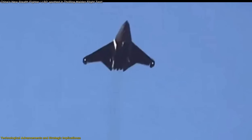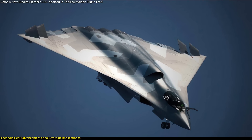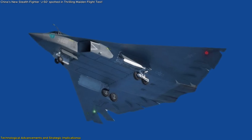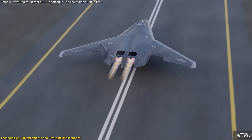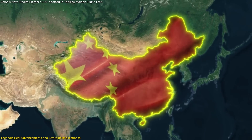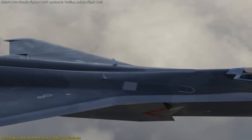China's simultaneous development of the J-50 and the larger J-36 by Chengdu Aircraft Corporation suggests a diversified approach to next-generation fighter capabilities. While the J-36 appears to focus on extended range and payload, the J-50 emphasizes agility and stealth. This dual-track development strategy allows China to address various operational requirements and enhances its flexibility in deploying air assets across different scenarios.